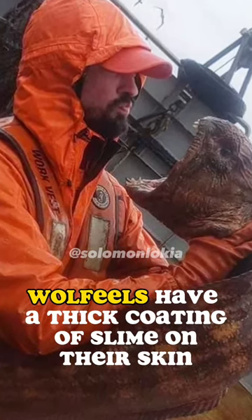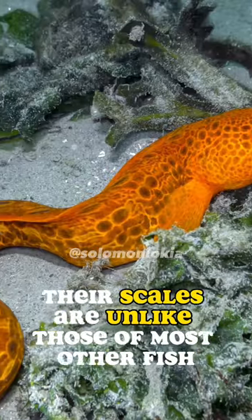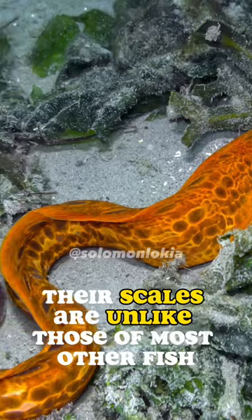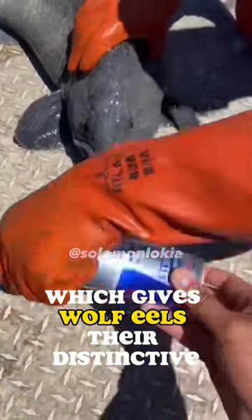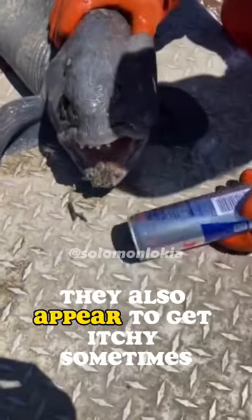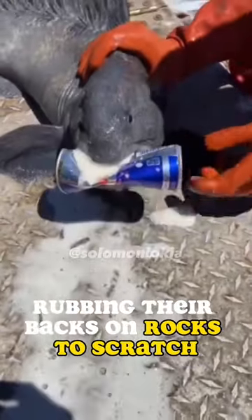Wolf eels have a thick coating of slime on their skin that helps protect them, which works like an immune system. Their scales are unlike those of most other fish — they're very small and embedded in their skin, which gives wolf eels their distinctive leathery appearance. They also appear to get itchy sometimes and can be seen swimming upside down, rubbing their backs on rocks to scratch.